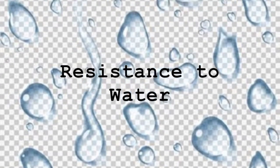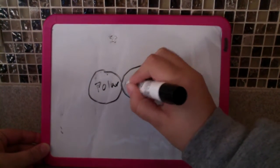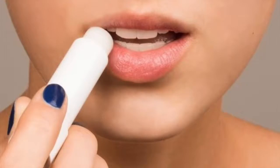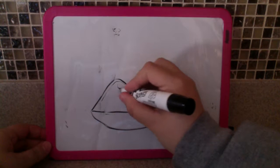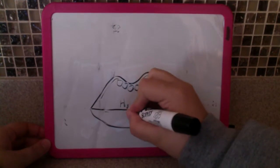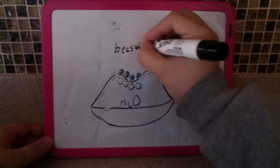Beeswax is also used because of its resistance to water. It is held together by non-polar bonds. When they come in contact with water's polar bonds, they repel each other. Peppermint oil uses the same concept. These substances are used to keep lips moisturized — the water molecules come in contact with the beeswax and peppermint oil and bounce back to be absorbed by the lips. Beeswax is built mainly with monoesters and hydrocarbons, which gives it its quality of having non-polar bonds.